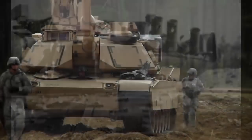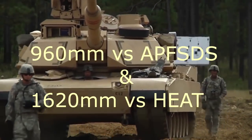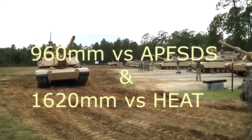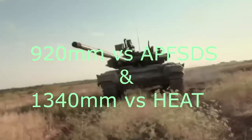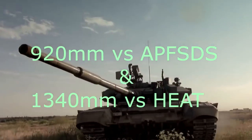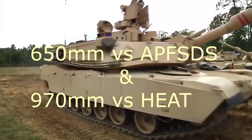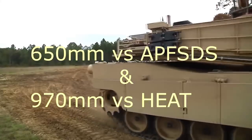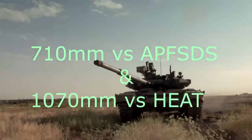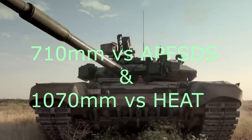The armor estimates in rolled homogeneous armor equivalency of the two are: 960mm vs APFSDS and 1620mm vs HEAT on M1A2 SEP's turret front; 920mm vs APFSDS and 340mm vs HEAT on T90A's turret front; 650mm vs APFSDS and 970mm vs HEAT on M1A2 SEP's front hull; and 710mm vs APFSDS and 1070mm vs HEAT on T90A's front hull.